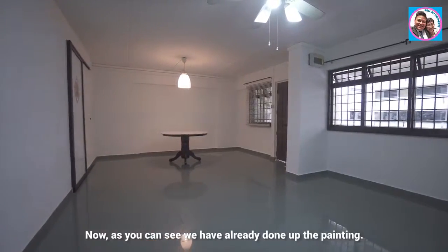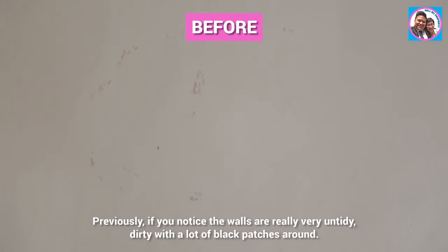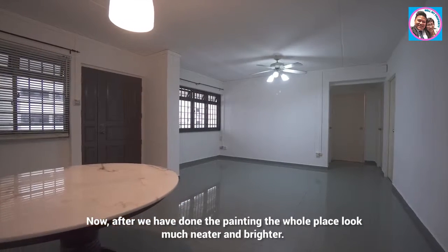Now as you can see, we've already done up the painting, so let's take a look at the walls. Previously, the walls were really very untidy, dirty, with a lot of black patches around. Now after we've done the painting, the whole place looks much neater and brighter.